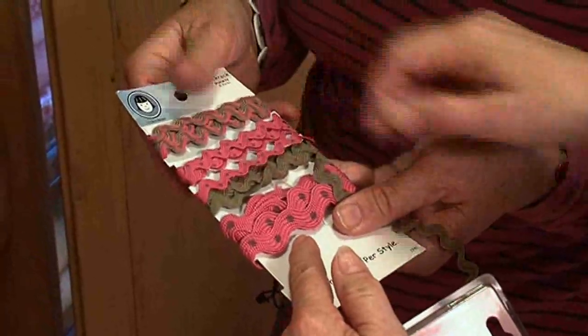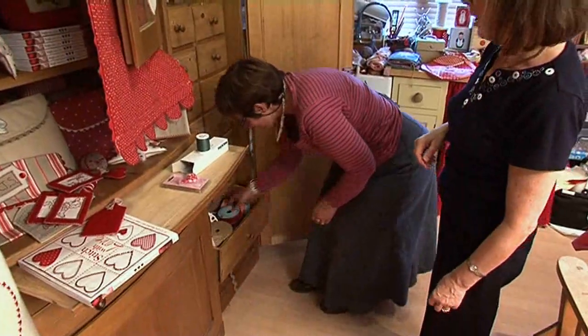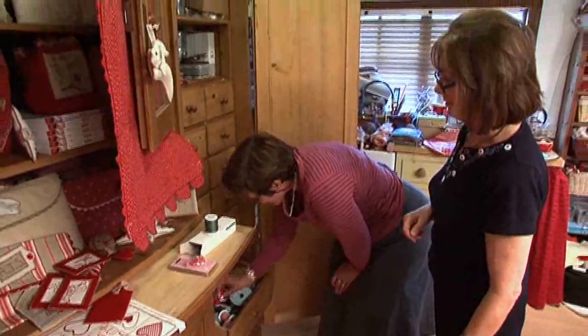We've got lovely things like this, and the buttons — I bought those in Australia. Look at this rickrack. That's Japanese, I think. Everywhere on my travels I find something. And then my drawers of rickrack — drawers and drawers of rickrack. Well, you are the rickrack queen! Yes, I am the rickrack queen. Not another bit of rickrack, I hear them cry.